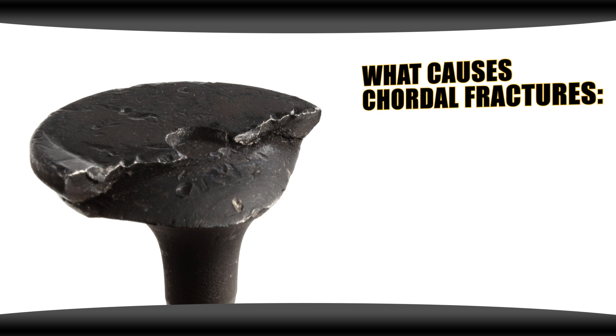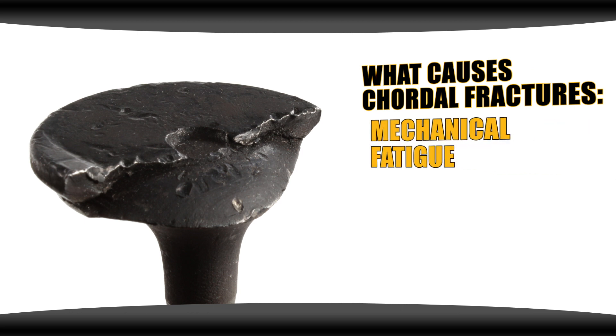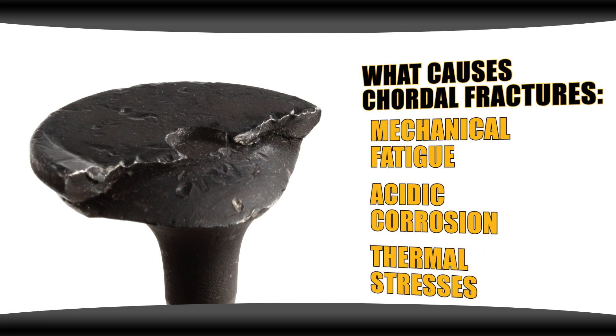This is due to mechanical fatigue of the valve under severe operating conditions, acidic corrosion, or thermal stresses.